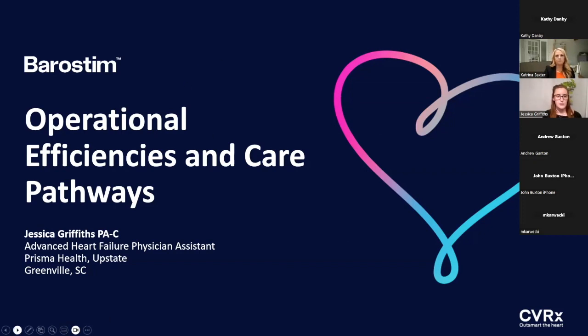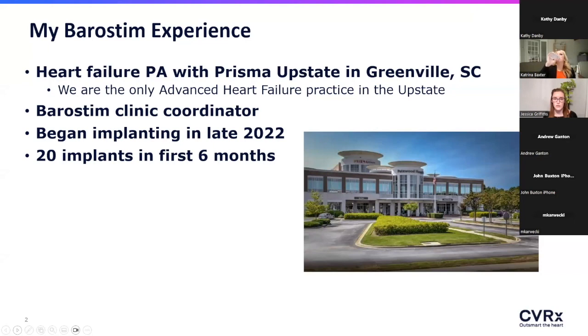My Barristim experience: I'm a heart failure PA with the advanced heart failure team at Prisma Health Upstate in Greenville, South Carolina. We are not a VAT or transplant center ourselves, but our sister hospital is. A lot of what we do is combing through a ton of the community heart failure — a third of our state — and picking out those diamonds in the rough for advanced therapies, if eligible, or other things like Barristim.